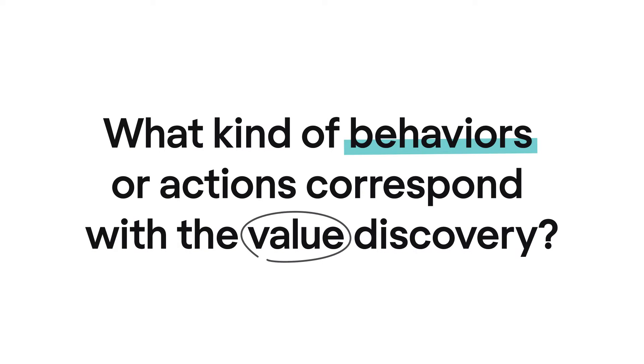So your job is to figure out what exactly your users need and build your product around that. First, you need to figure out what kind of behaviors or actions correspond with the value discovery. These insights should lead your product design adjustments. Here are three action points to define aha moments in your product.